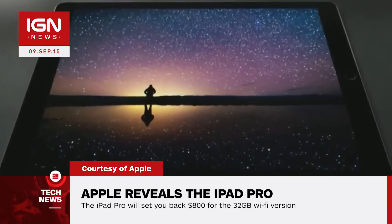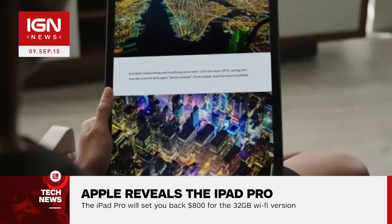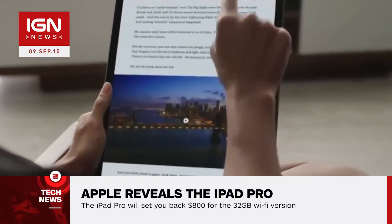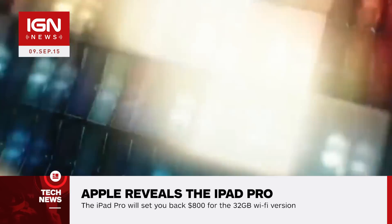The previous largest iPad is the iPad Air 2. The screen's resolution is 2732 by 2048, a total of 5.6 million pixels. It's large enough to include a full-size on-screen software keyboard.